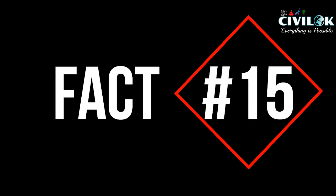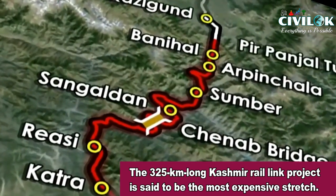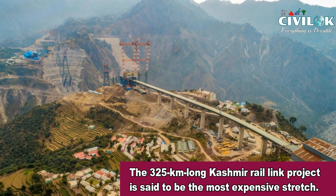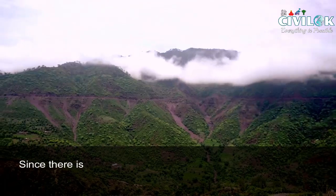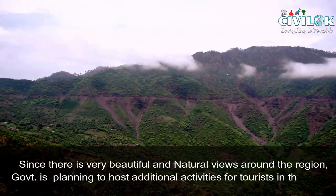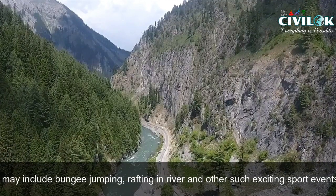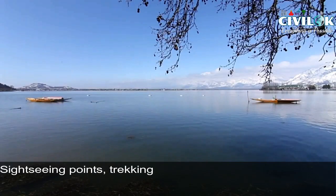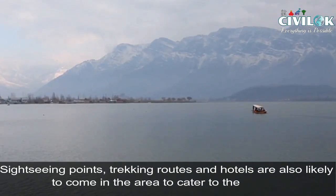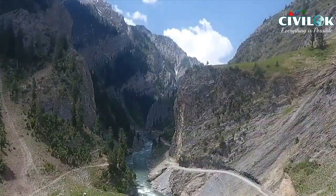Fact number 15: the 325-kilometer-long Kashmir Rail Link project is said to be the most expensive stretch out of the entire 66,000-kilometer rail network in the country. Since there are very beautiful and natural views around the region, the government is planning to host additional activities for tourists, which may include bungee jumping, rafting in the river, and other exciting sports events. Sightseeing points, trekking routes, and hotels are also likely to come to the area to cater to tourists.